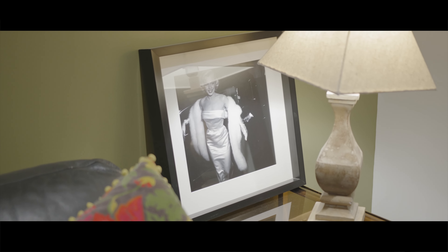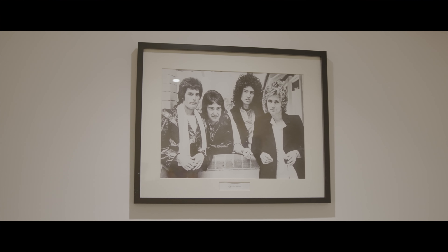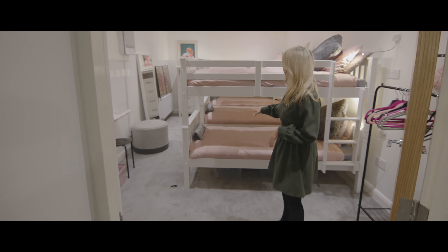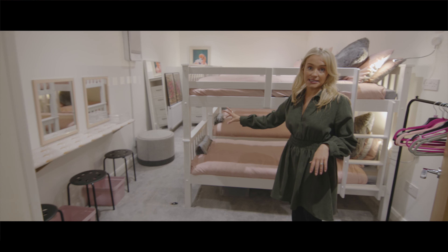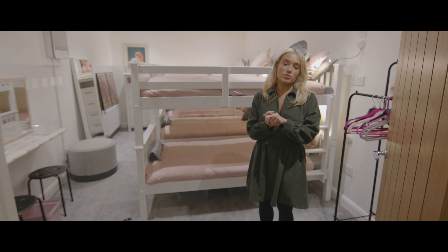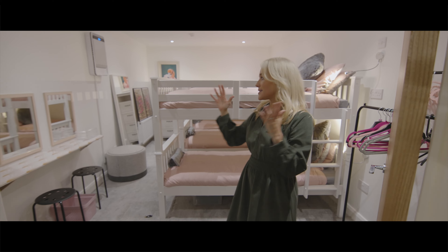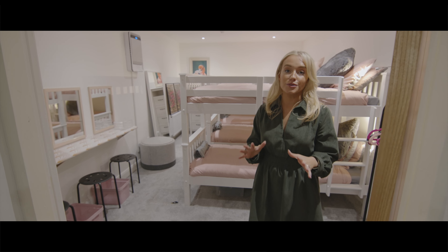Welcome to the pop-up pad, let me show you around. In here we have the girls' bedrooms — we have six single beds and a full dressing space. In the bedrooms I really wanted to focus on the smaller details: the carpets, the lighting, the bedding.